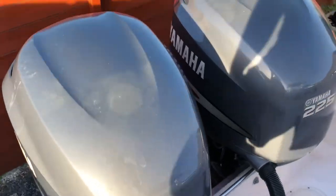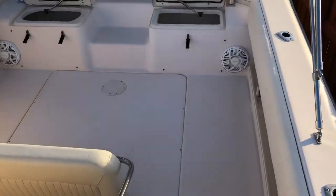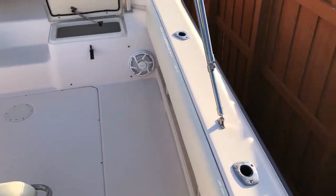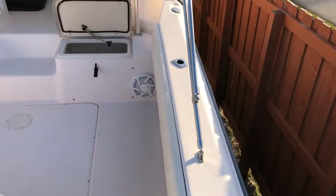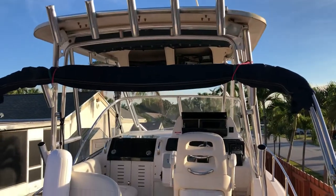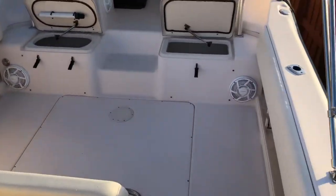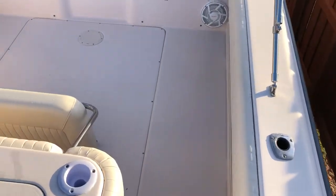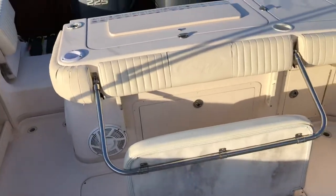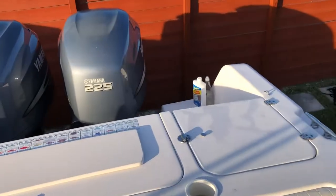This is the deck video of the 2006 Grady White 282 Sailfish. It's a 28-foot walk-around, 2006, with a bow pulpit — a total of just over 30 feet. The seat is tilted so it drains out since I just washed the boat, so it's nice and clean.